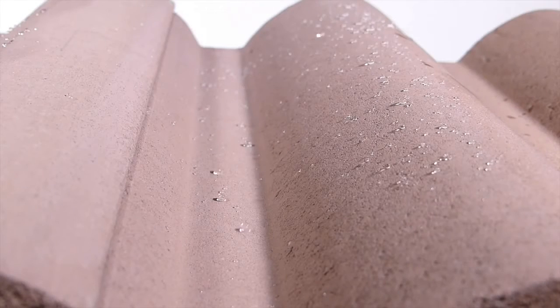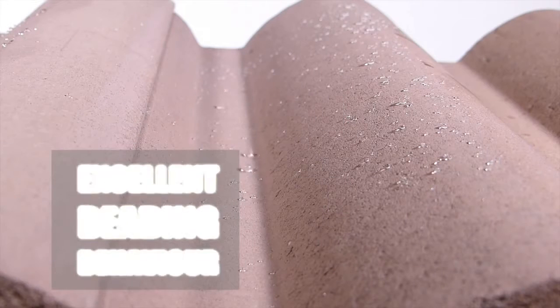ProPerla, the ultimate weather protection. Excellent beading behavior.